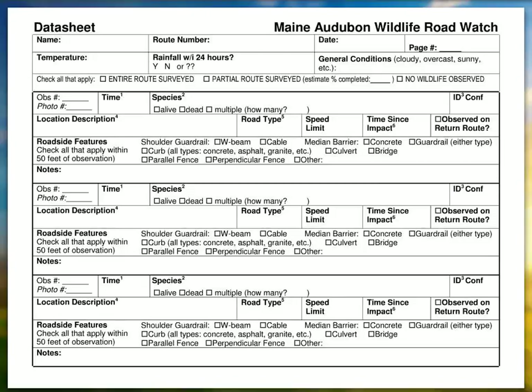The data sheet is available online, and we're also going to be sending you out a stack of them. You'll fill those out with information that pretty much corresponds with the information on the website. You put your name and your route number, so you remember which route you're on, and the date of the observations.